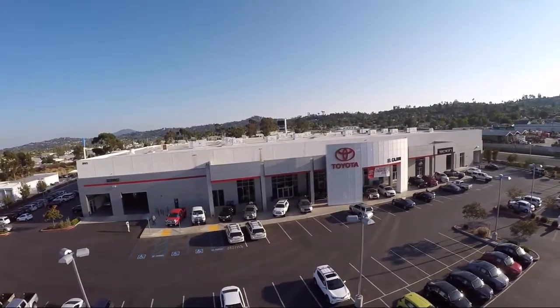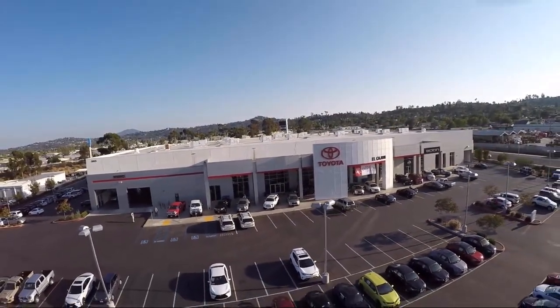Welcome to Toyota of El Cajon, your premier destination for purchasing a vehicle.